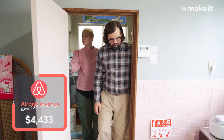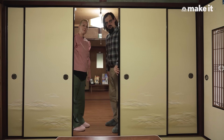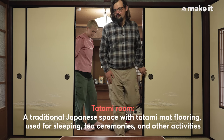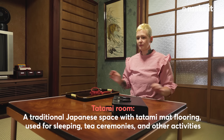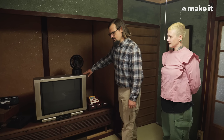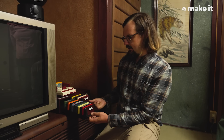So far, we have generated approximately $14,000 from the Airbnb. This TV was in the house and it works. We even sourced a Nintendo Famicom system from the 1980s — this is real popular with our guests.